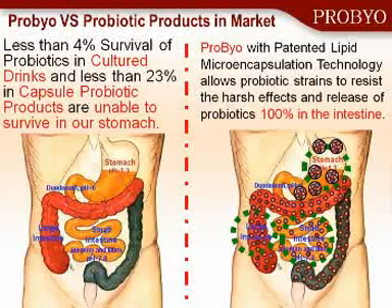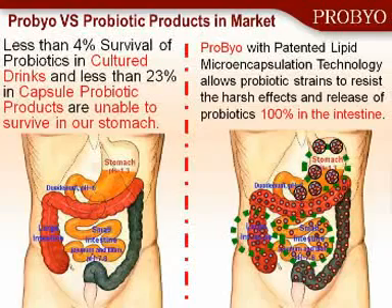If you compare the ProBio to other products like culture drinks or other supplements that are available, they really do not survive passage through the intestinal tract. In our intestinal modeling and clinical studies, probably less than 5% survive — and in many products, less than 1% survive. But with the ProBio, you'll get 100% delivery into the small intestine. And that's very important for the health benefit.